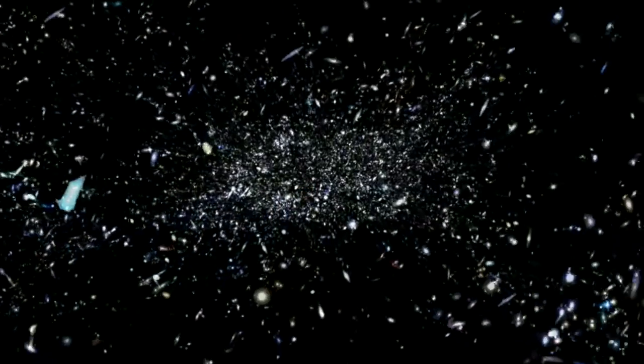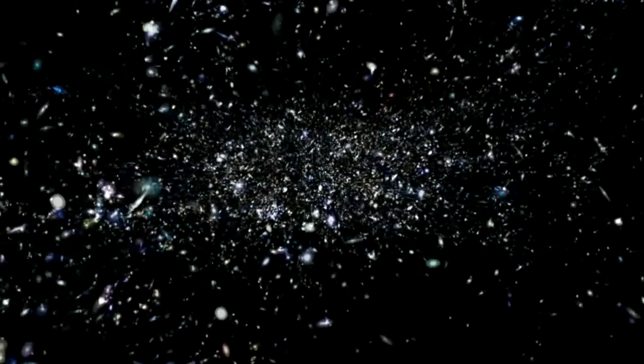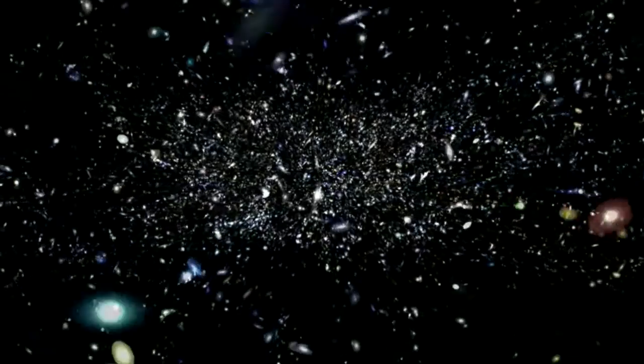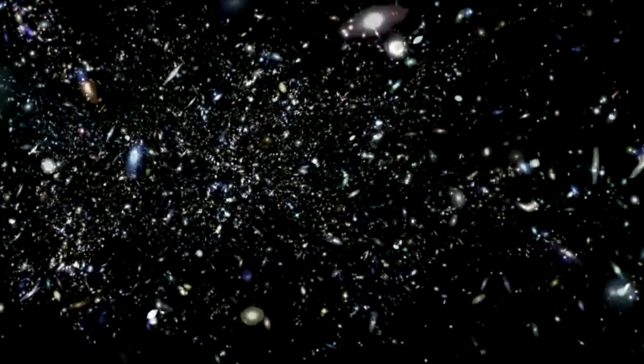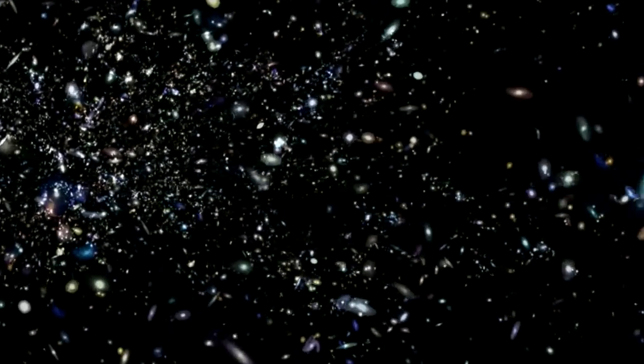Next, we introduced observations of the same galaxies, made by some of the world's best telescopes, across 21 different wavelengths, from the far ultraviolet to the far infrared. By looking at galaxies over such a large range of wavelengths, we can learn many things about them, such as how many stars each galaxy has, how much interstellar dust they contain, and how quickly they're forming new stars.